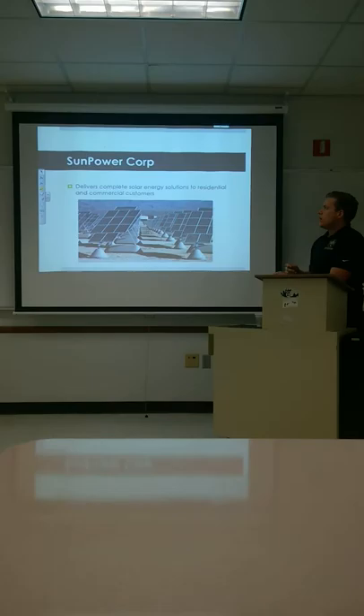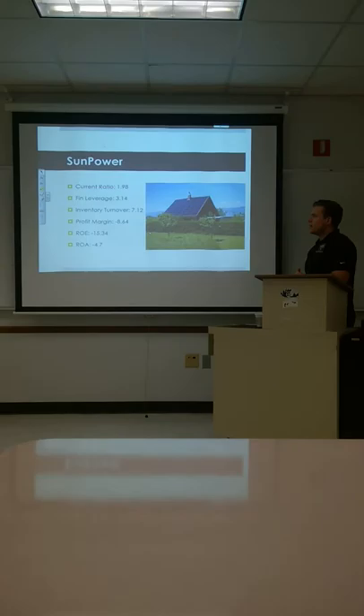Next we're going to look at SunPower. They deliver complete solar energy solutions to residential and commercial customers. Their current ratio over the past five years is 1.98. Financial leverage is 3.14, which has been pretty consistent. They have an inventory turnover of 7.12, which is looking pretty nice. But profit margins, ROE, and ROA are all negative.